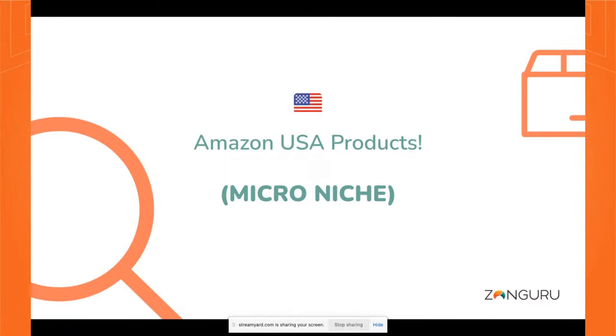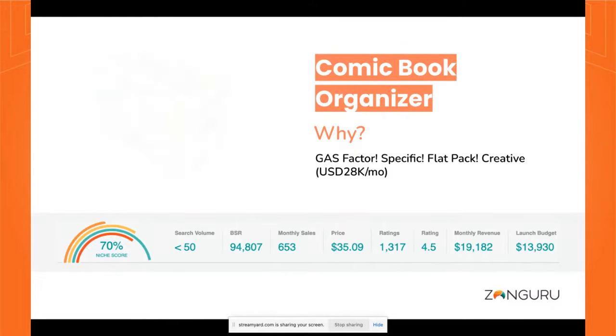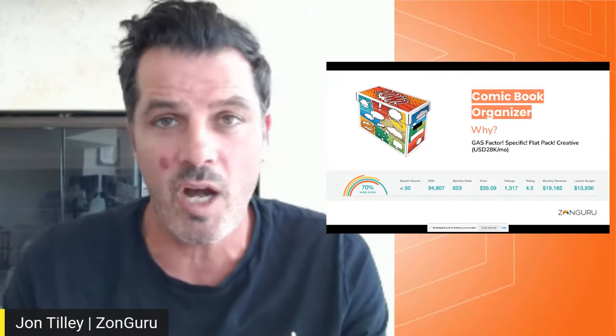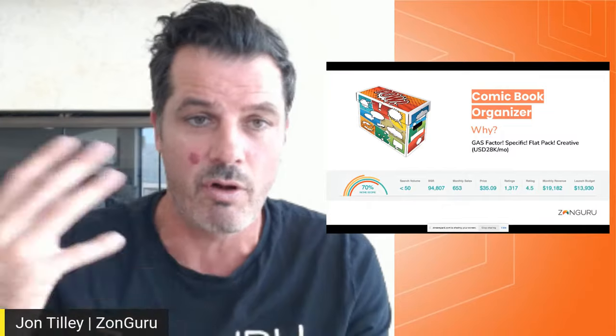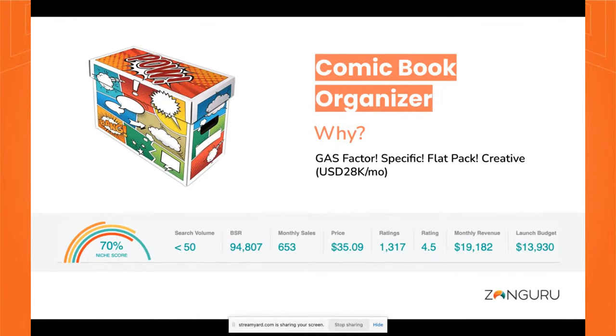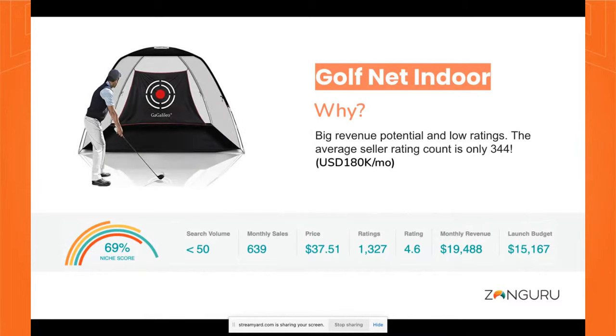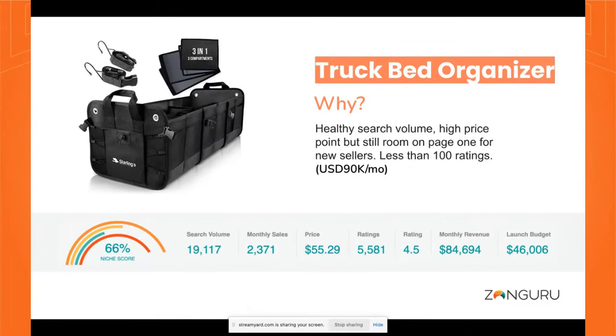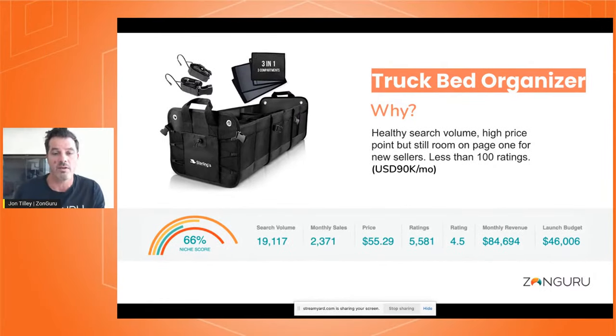Remember micro niche for the USA. I love this example — a comic book organizer. This is a very specific customer who wants to pack their comic books away. You can imagine the target audience — they really care about looking after their comic books. This is just a box with a great print on the outside, doing average revenue of about $19,000 a month. Golf net indoor: low ratings, you can get in, it does about $180,000 in the US. Truck bed organizer: think about all the different avatars — the soccer mom, the dad, the contractor — and how you could have an organizer catering to those different markets. That's a super niche category.